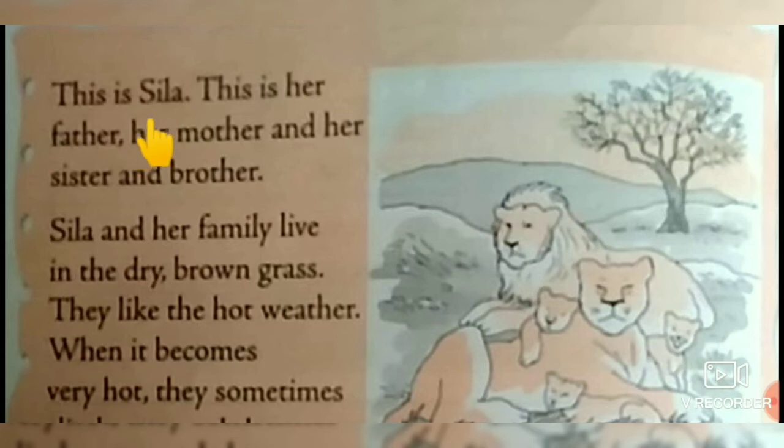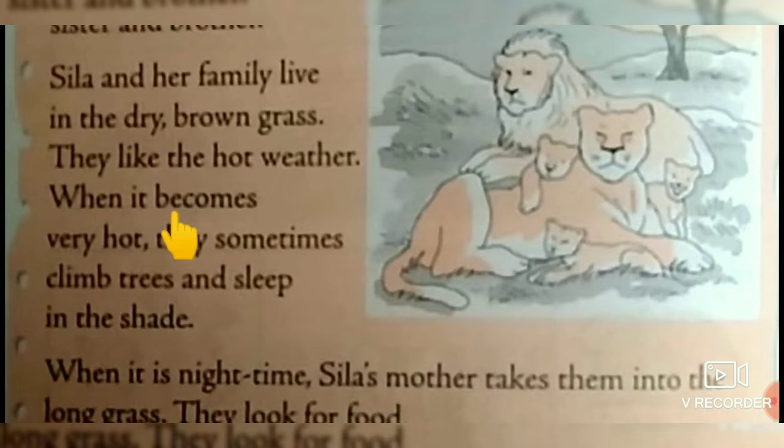This is Syla. This is her father, her mother, and her sister and brother. Syla and her family live in the dry brown grass. They like the hot weather. When it becomes very hot, they sometimes climb trees and sleep in the shade.